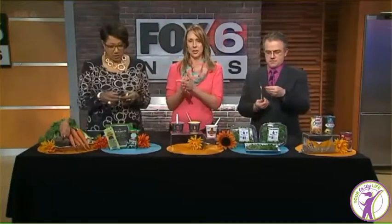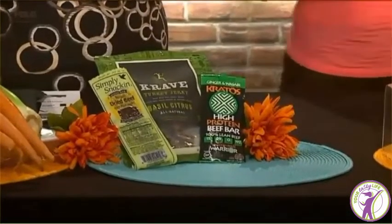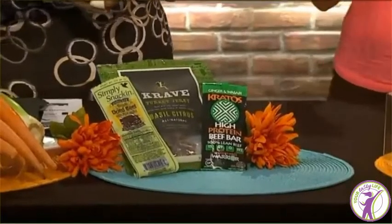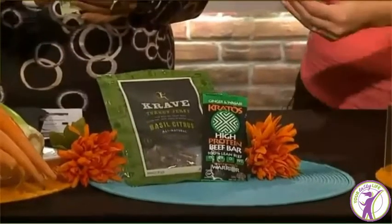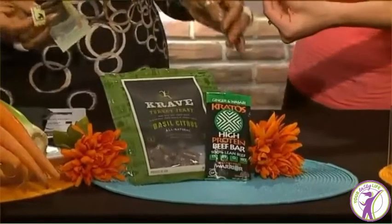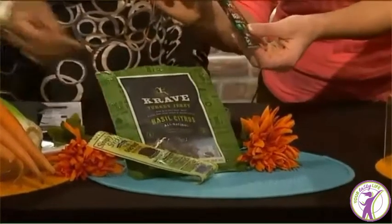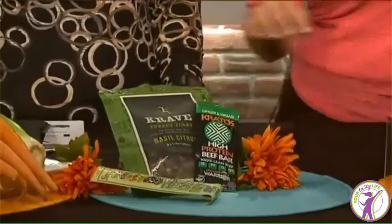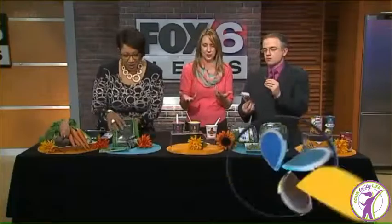There's gourmet beef jerky going more mainstream. Beef jerky and really all jerkies — whether it be chicken, turkey, or beef — are up 46%. When I say gourmet, I'm talking about different flavors. This one is a teriyaki beef with pineapple. And then we have some basil citrus, a ginger wasabi, and a zesty pepper. So beef jerky and so forth is growing up with more savvy flavors.